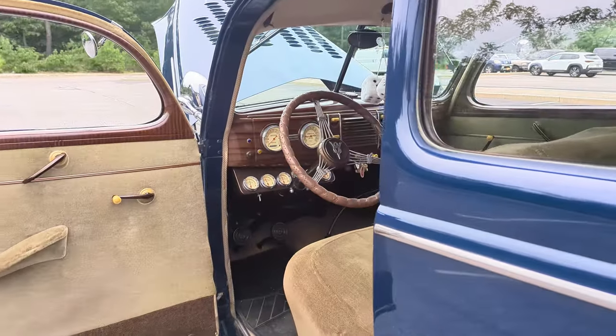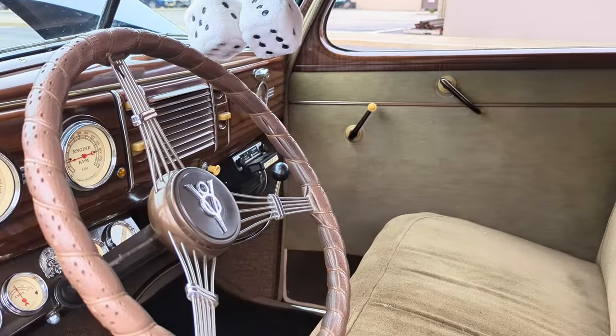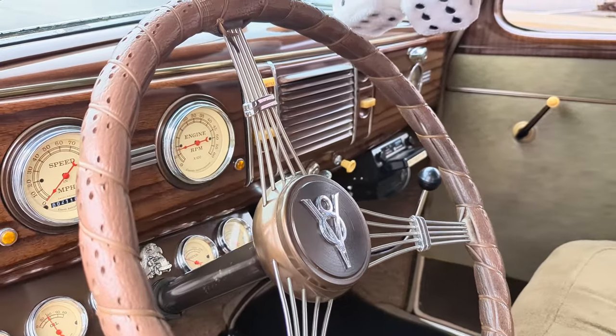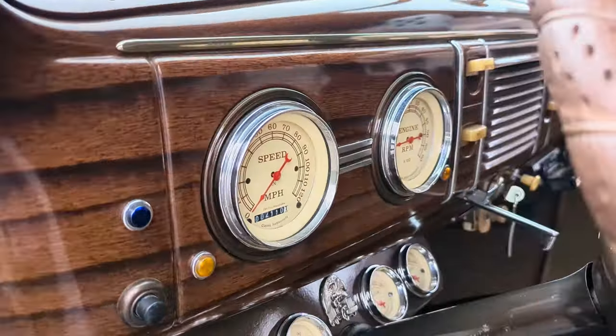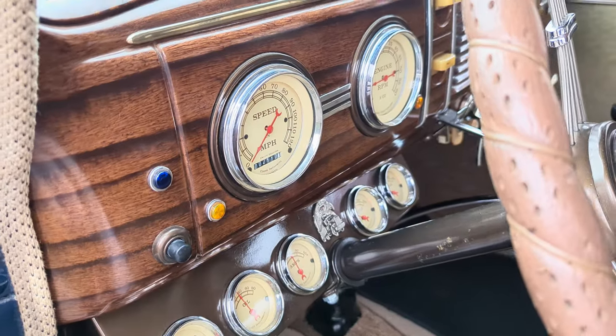It's got a 39 transmission and a 39 diff with 3.54 gears — cruises along really nicely, very highway friendly. Love this banjo wheel, very cool. Classic instruments and gauges — even the horn is pretty sharp.